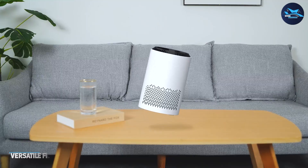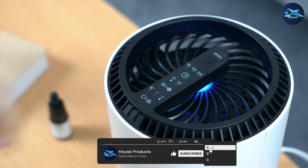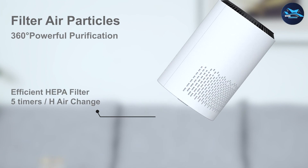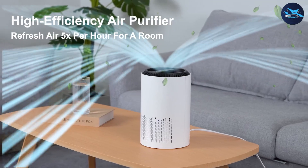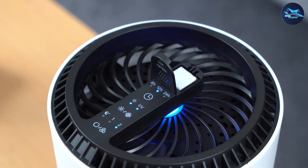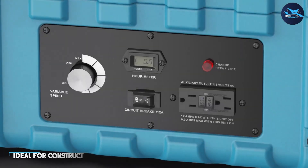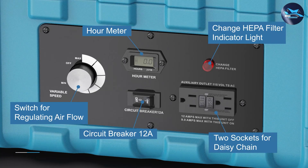Air purifiers offer a range of filtration options to suit different needs. Some models use HEPA filters, which are highly effective at capturing tiny particles, while others incorporate activated carbon filters to reduce odors and absorb harmful gases. Additionally, some air purifiers utilize ionizers or electrostatic precipitators to charge particles and remove them from the air. Air purifiers can be a versatile solution for various indoor air quality concerns.